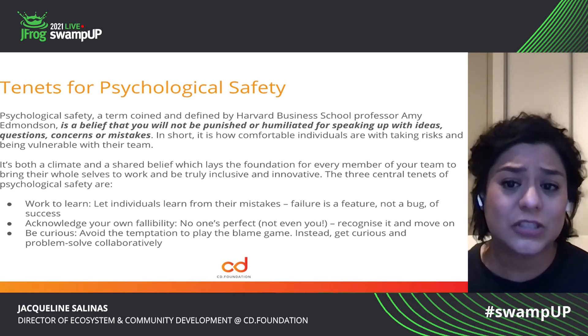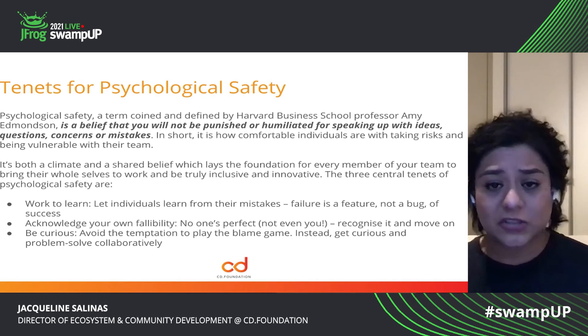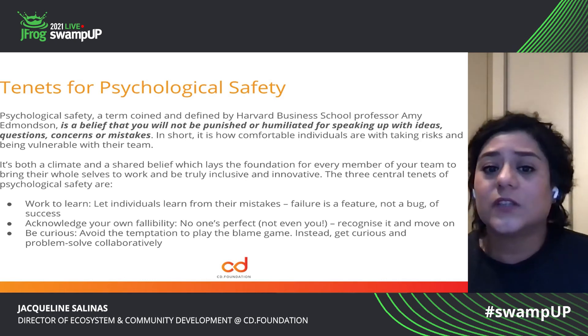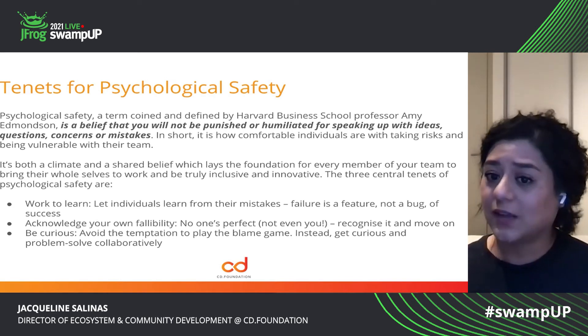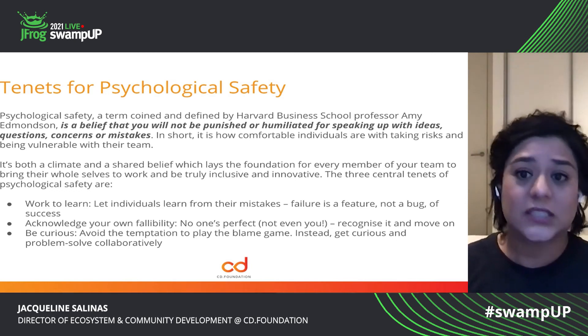Some of the recommendations that we make when you are trying to establish psychological safety for your community: work to learn — let individuals learn from their mistakes. Failure is part of life. Failure is a feature — it's not a bug. It's part of the journey to success.